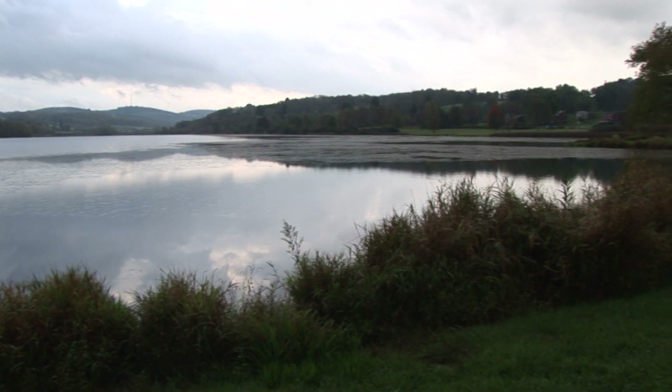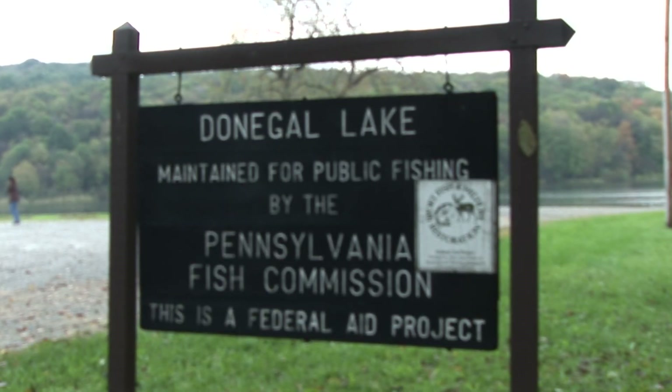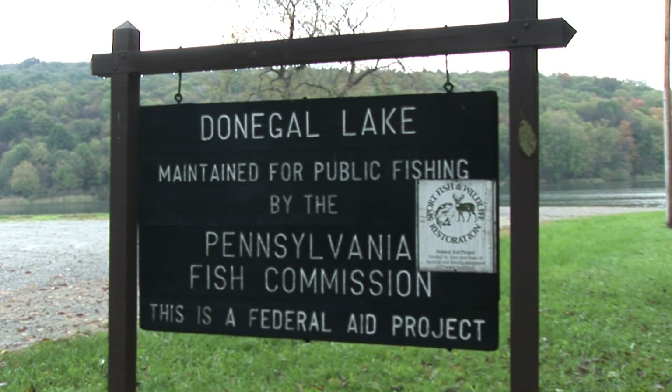What we have here is Donegal Lake in southern Westmoreland County. This lake is managed by the Pennsylvania Fish and Boat Commission — they're one of our partners.